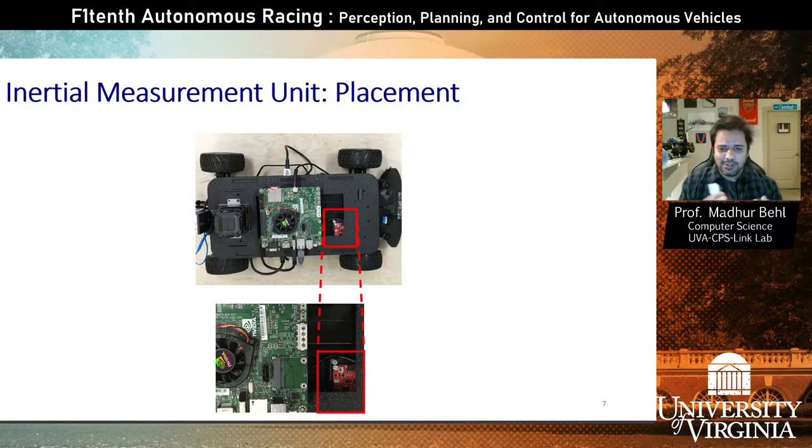Here is how the IMU was placed in one of the older versions of the F110 car. If you recall from the lecture about the build, we don't really have a dedicated IMU sensor — we can place one if we want. But the custom electronic speed control, the VESC, has an inbuilt IMU and gyro, so it will give us all of this data without having to install a separate IMU sensor on the vehicle.